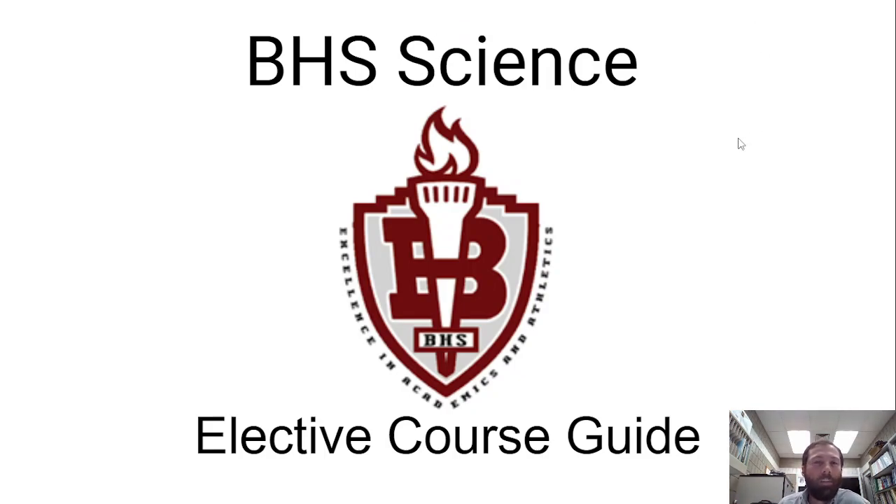Hello, everyone. My name is Dr. Croxton, and I will be your guide through choosing an elective science course here at Bismarck High School.